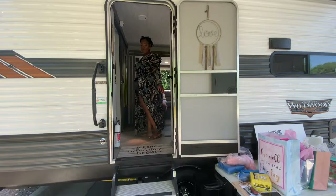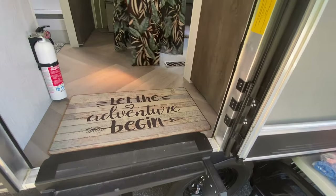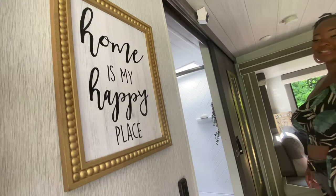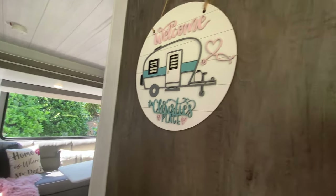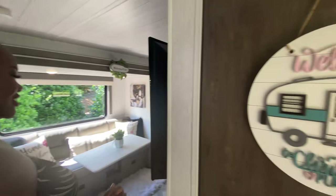First off, I love my rug I have here — 'Let the adventure begin.' And then my sign right here, 'home is my happy place,' because this is my home now. And right here, this sign — my friend Dee Dee, she was at the party the prior day, she got this sign for me: 'Welcome to Christy's place.' I love the colors and everything.